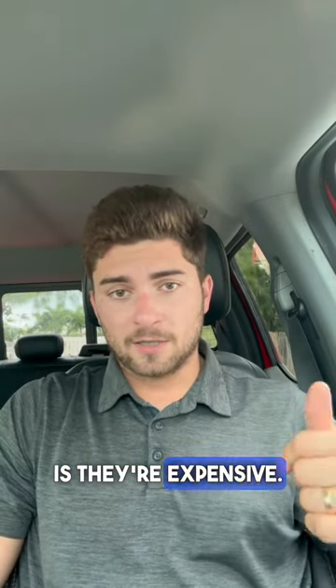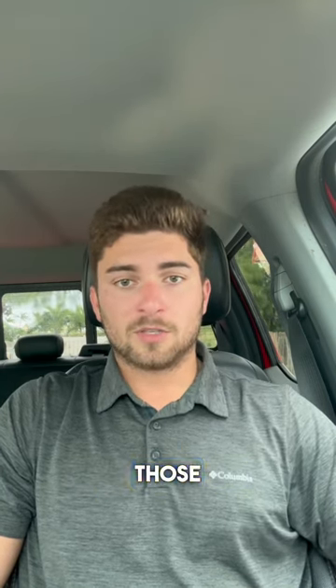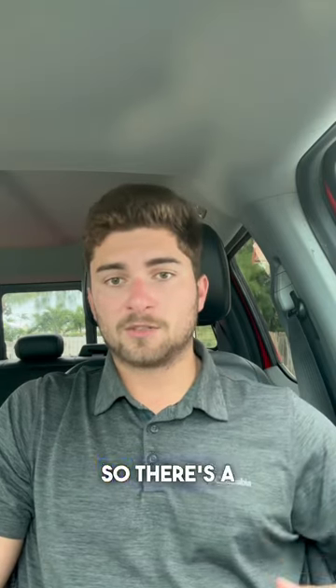The problem with fender piles is they're expensive. Even if you just want to install a couple, it's typically going to cost about $10,000 to have somebody install those. And then the permitting — because you have to get permits to install them — is another couple thousand dollars. You're going to spend getting those just permitted, you've got to wait six months, et cetera. So it's a big pain.